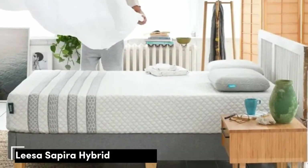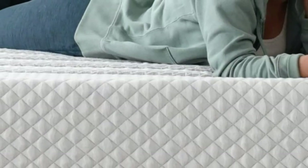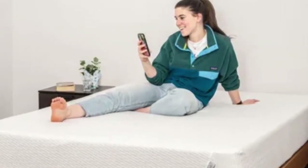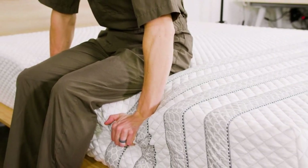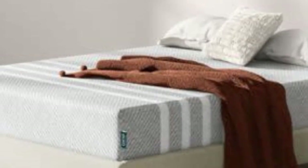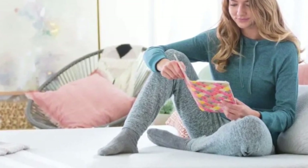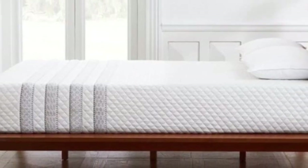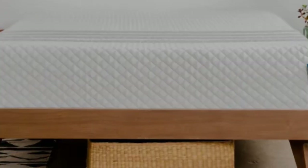Number 2: The Leesa Sapira Hybrid combines the contouring of foam with the responsiveness of coils to create a well-rounded mattress that's compatible with a wide range of sleepers with different sleep preferences. The bed's versatility makes it a good match for people who switch sleep positions throughout the night. The mattress begins with a polyfoam layer perforated with channels to help ventilate the bed's surface. Beneath is a memory foam layer that promotes even contouring throughout the body, followed by a transitional layer of polyfoam that enhances cushioning but has a higher density to prevent the body from sinking too deep. The support core features a coil system with extra support around the edges to reduce sagging when you sleep or sit along the perimeter of the bed.